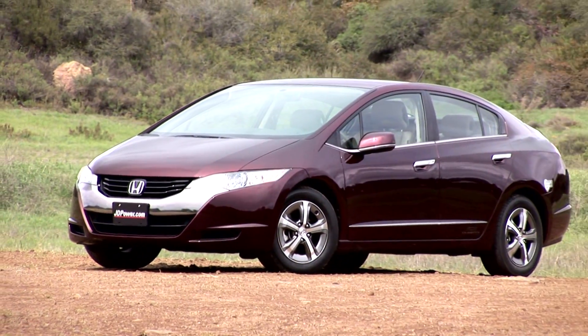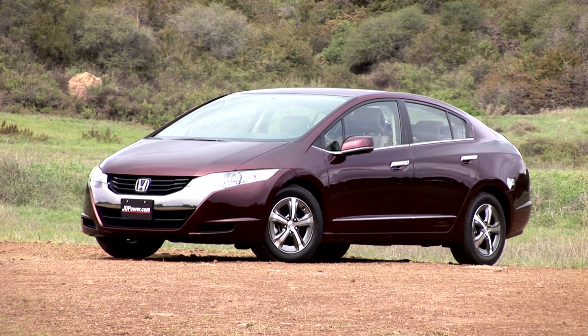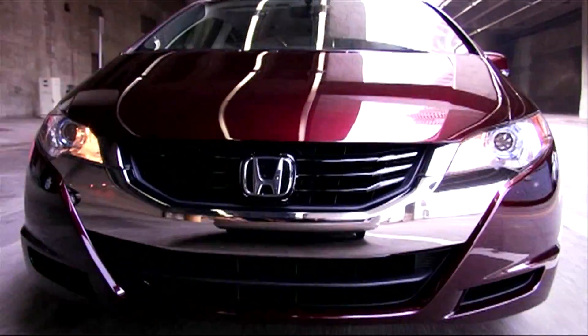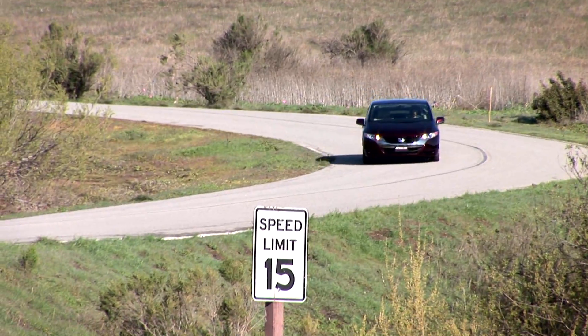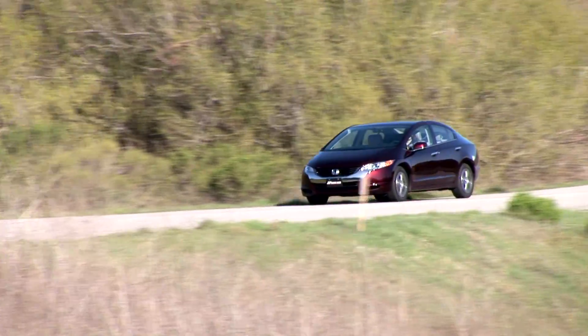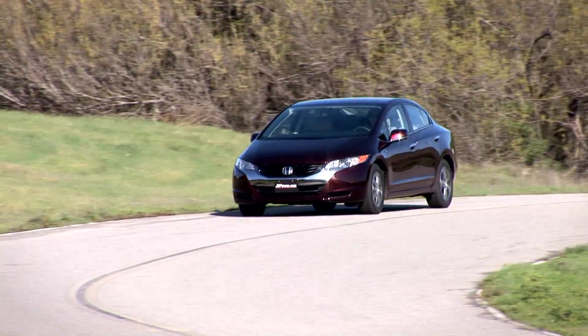The FCX Clarity is the latest evolution of Honda's FCX fuel cell program, and Honda says that they and the vehicle have taken another great leap forward. For those that aren't familiar with the FCX Clarity, the FCX program is basically a research and development project that's focused on what Honda calls sustainable mobility.